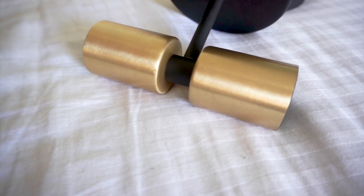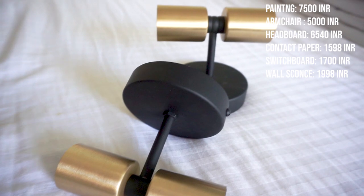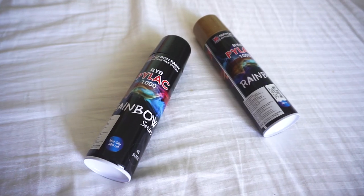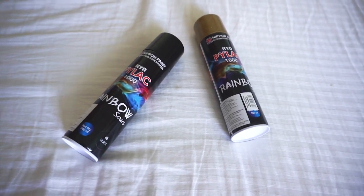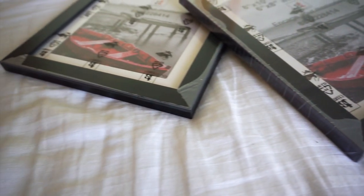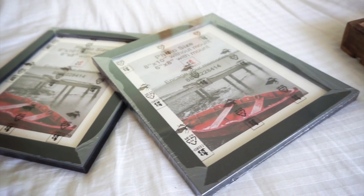Crabtree black switchboards on both sides of the bed cost us $1,700. The lampshades on the headboard cost us $999 each, also from Amazon. We also had black spray paint at about $800. The carpenter cost us $1,500. The photo frames around the room cost $725 for six pieces, and I spray painted one of them gold — the one right next to the bed.